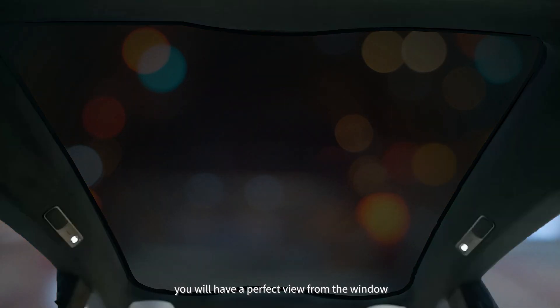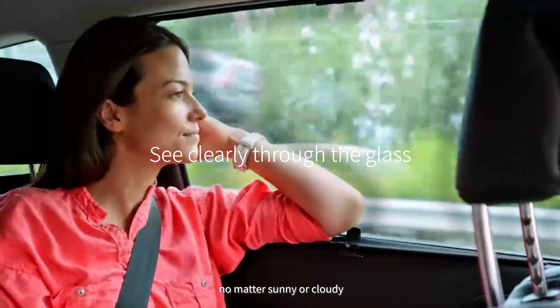Try it! You will have a perfect view from the window no matter if it's sunny or cloudy, midday or at night.